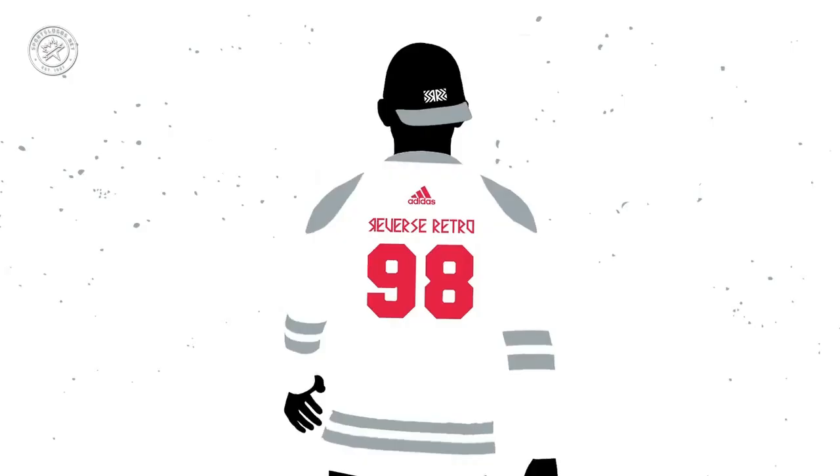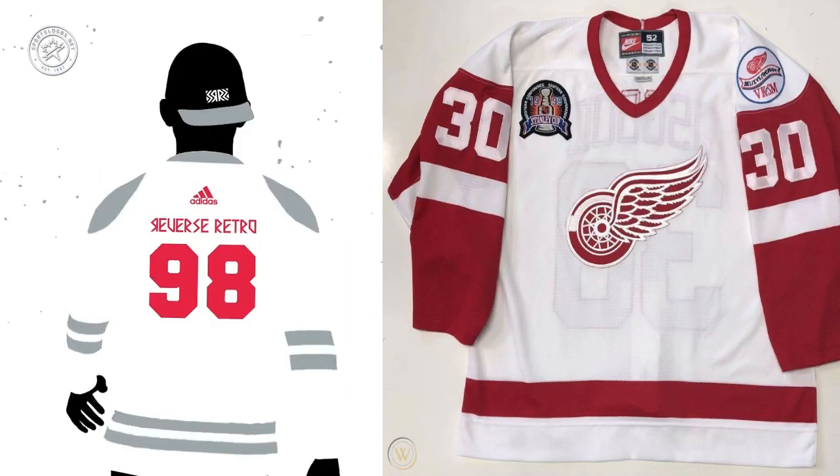White jersey, silver shoulders, red numbers, 1998. This could be the Buffalo Sabres, but I think we're going to go with the Detroit Red Wings. The Red Wings did wear silver once for the 2017 Centennial Classic in Toronto, and 1998 is a significant year for the team — the second of two back-to-back Stanley Cups. So we could see a white jersey with perhaps silver instead of red on the sleeves — a more modern look for a very traditional franchise.